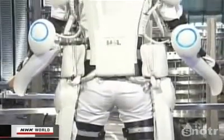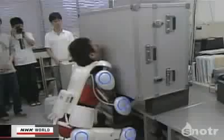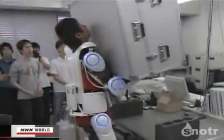Robot suit HAL, or Hybrid Assistive Limb, allows its user to easily lift a 40 kg Duralumin case.